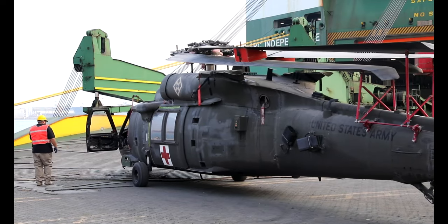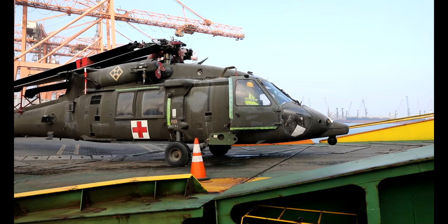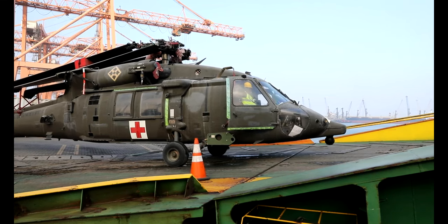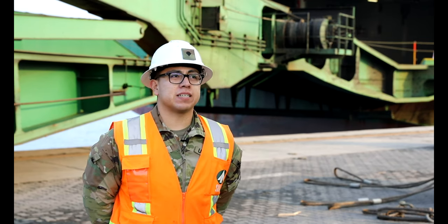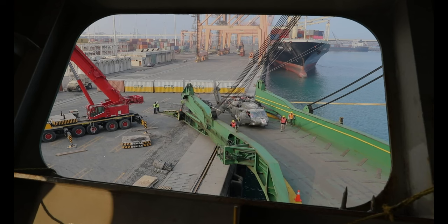Port operations are a major way the U.S. Army can logistically move equipment and vehicles. Being able to move it efficiently allows soldiers to stay ready to fight. It doesn't put stress on the forces, because this port and our unit, we operate 24-7.